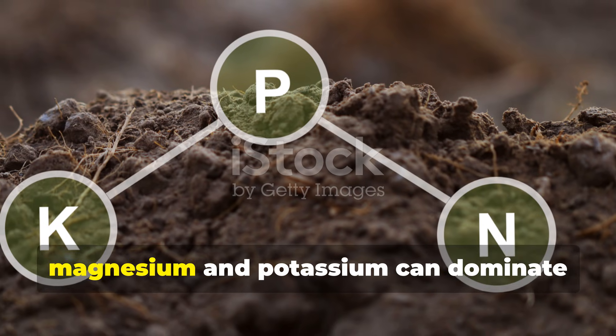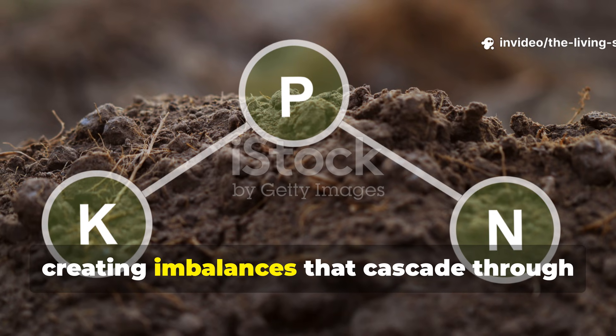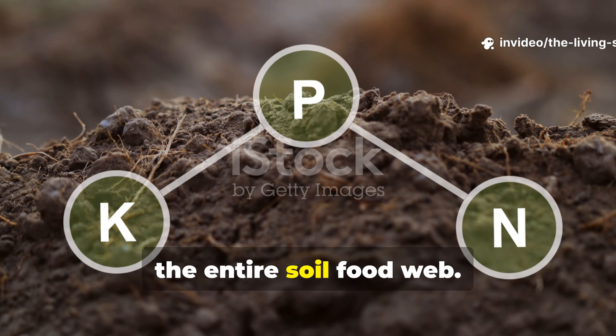Calcium balances soil pH without the harsh swings caused by lime, and it helps mobilize other nutrients that would otherwise remain locked in unavailable forms. When calcium levels drop, magnesium and potassium can dominate exchange sites, creating imbalances that cascade through the entire soil food web.